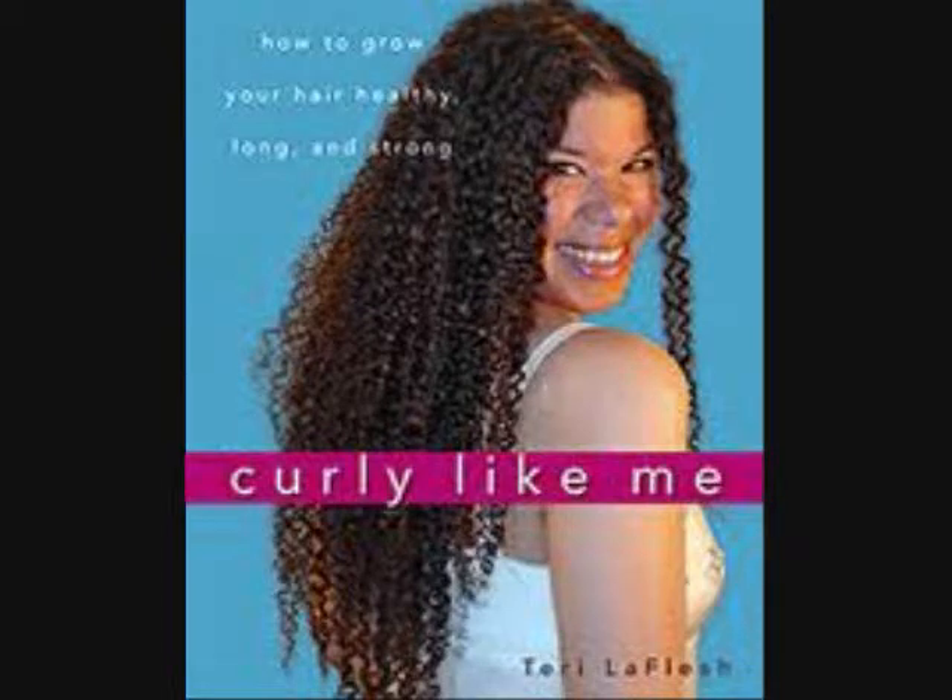It was created by a young lady named Terry LaFleche and she wrote a book called Curly Like Me — I'll insert a picture of it right here. It's a book basically on her hair journey. She's mixed — black and white — but not the traditional; her dad is white and her mom is black.